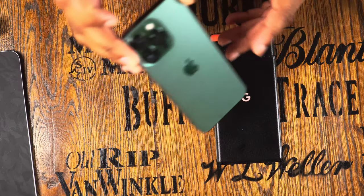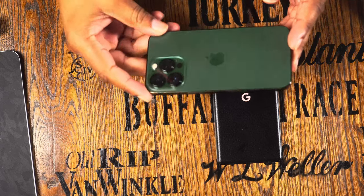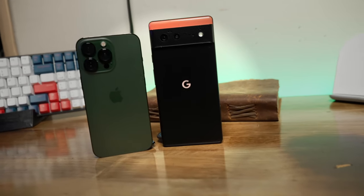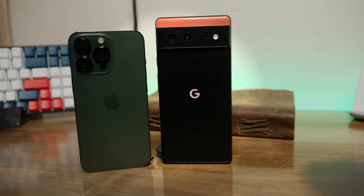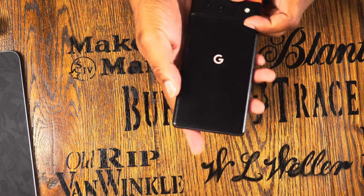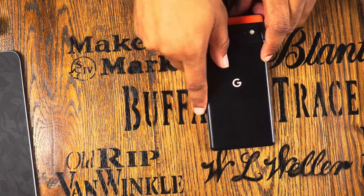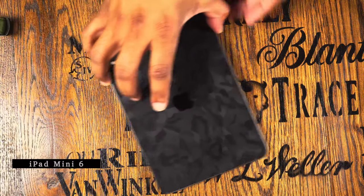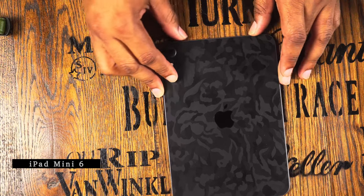I actually prefer Android over iOS, but it's good to have the iPhone since I edit on Apple computers and my family has iPhones. I got the iPhone in this emerald green colorway and the Google Pixel 6 in kind of a sort-of orange color. I put a dbrand skin on it to keep it protected, though I prefer to keep my phones naked — I carry all my devices naked.